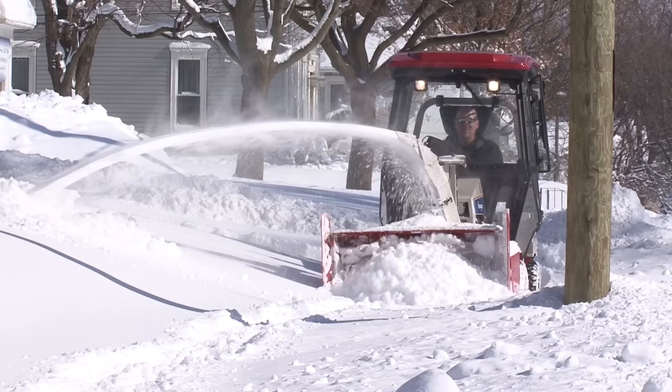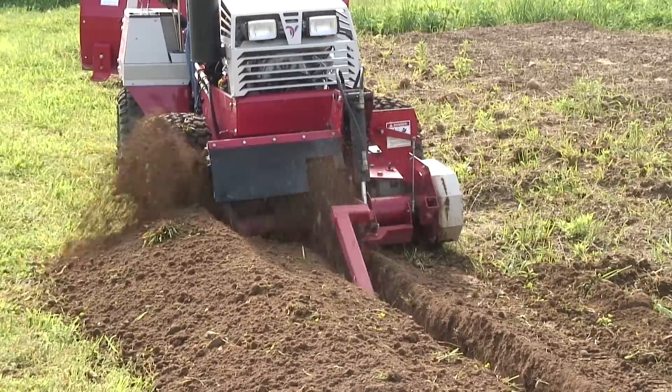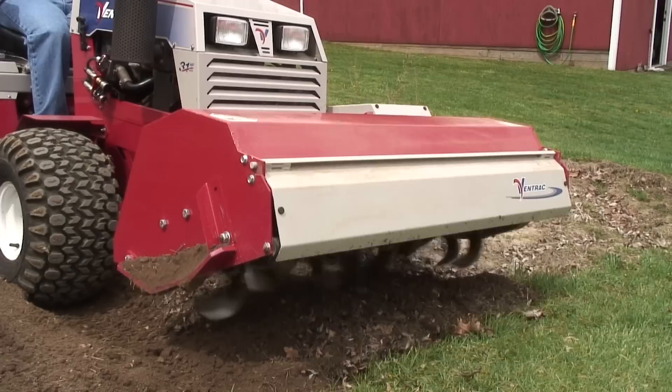In the winter we're doing snow removal with the power broom. In the spring we're using it to help install silt fence with a trencher, and we're installing underground tile in the springtime when it's wet — this allows us to get on ground that we couldn't access with other equipment. As soon as the weather starts warming up and the soils dry out, it then goes to seed preparation equipment: power rakes, rototiller, and that type of thing.